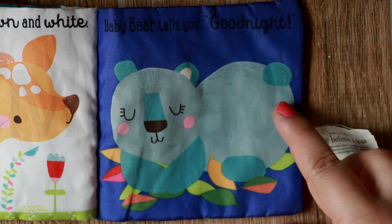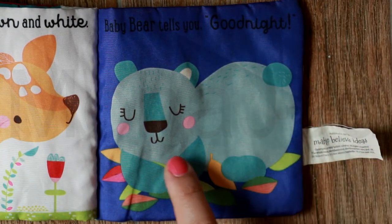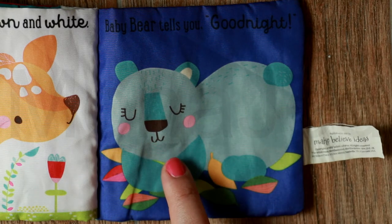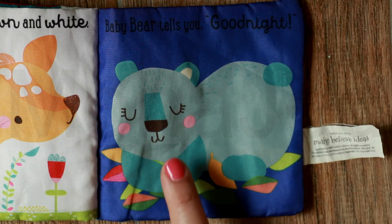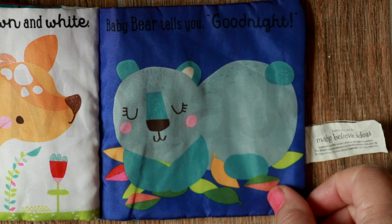Baby bear tells you good night. Oh, baby bear looks so adorable resting on some leaves. Good night baby bear — don't let the bed bugs bite!